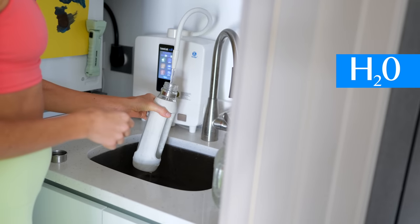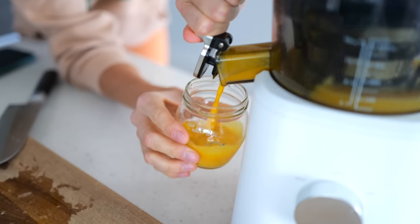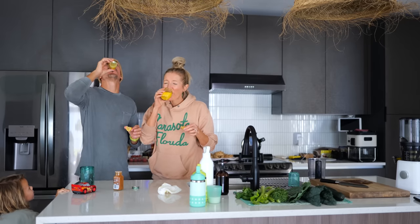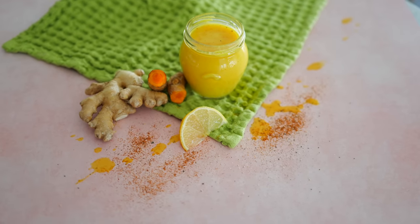I highly recommend, especially if you're trying to combat some kind of cold or flu, that you first start with hydration. We always start with 32 ounces of fresh filtered water — you can add lemon if you enjoy it. Then we're going to move into a really good zinger that's going to cut down on all of that nasal congestion and give you an instant jolt of energy: ginger turmeric shots.